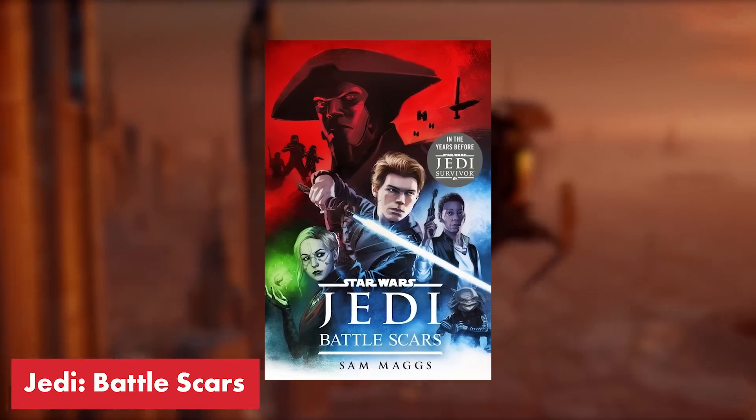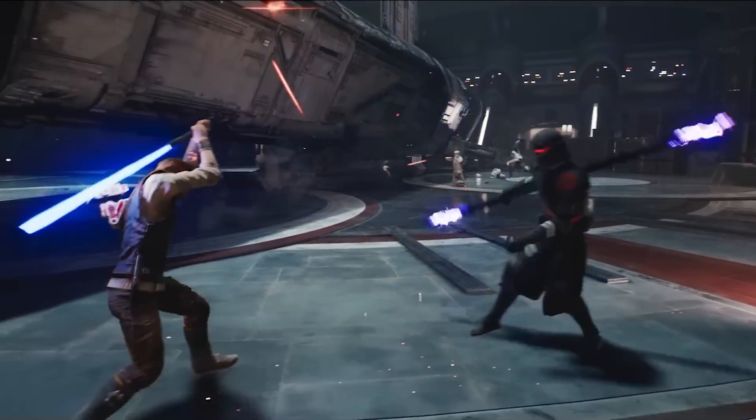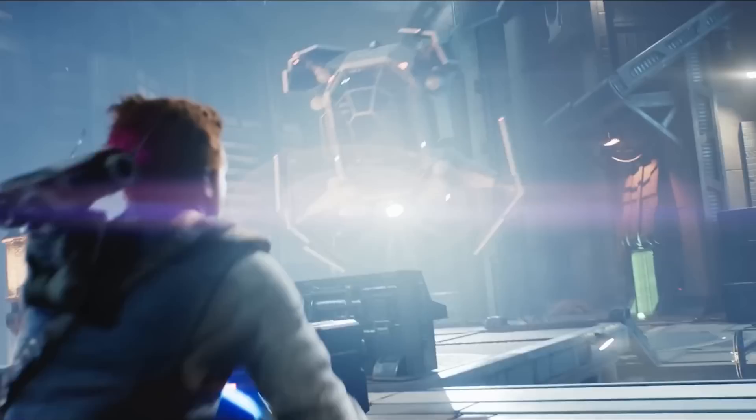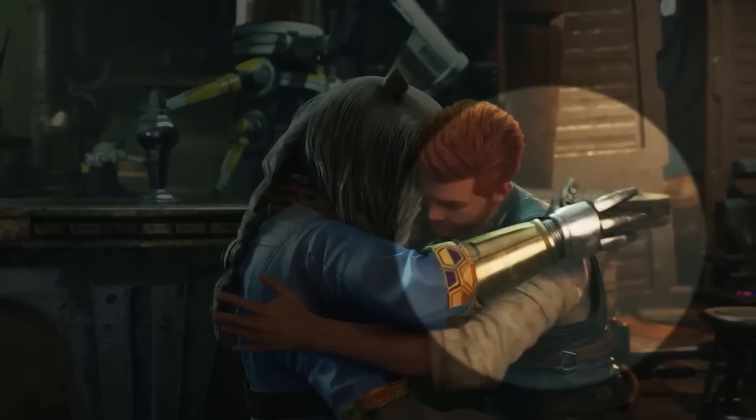Up first is the novel Jedi Battle Scars written by Sam Maggs. This is a must-read before playing Jedi Survivor. It's a direct tie-in novel featuring our protagonist Cal Kestis, set between the first and second game. It's in this novel that we learn how Cal gets his facial scar as well as why Greez's upper arm is now robotic.